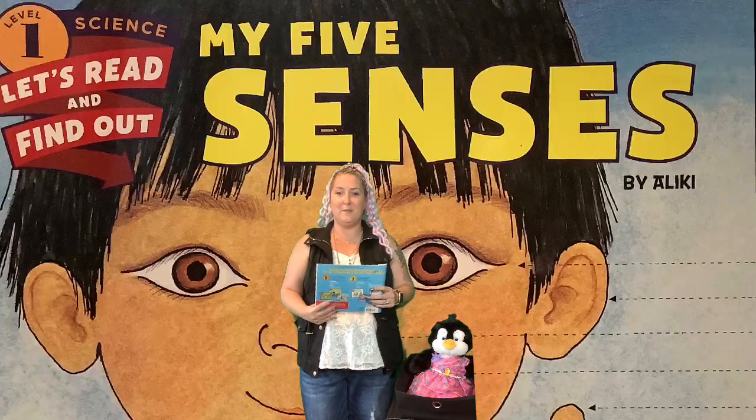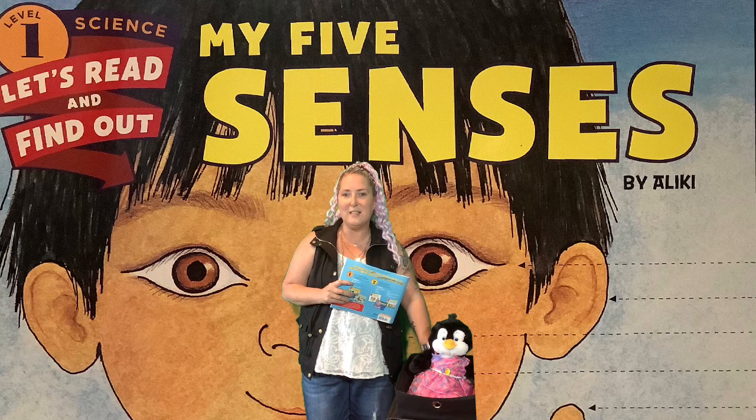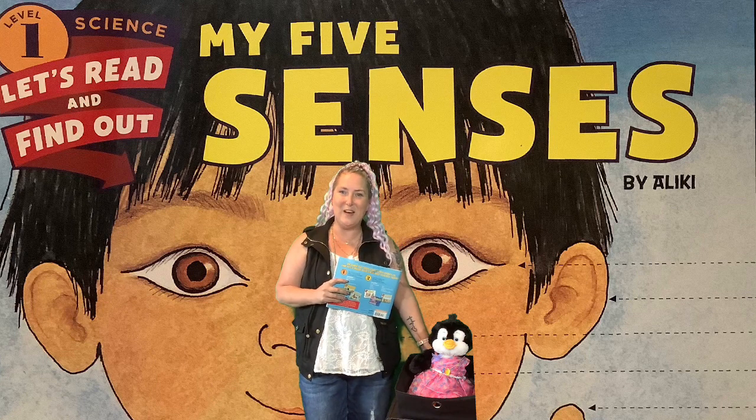The end. Boys and girls, I hope you enjoyed this new book called My Five Senses, and we'll talk about it more in our next episode of Penny and the Professor. See you there. Bye now!